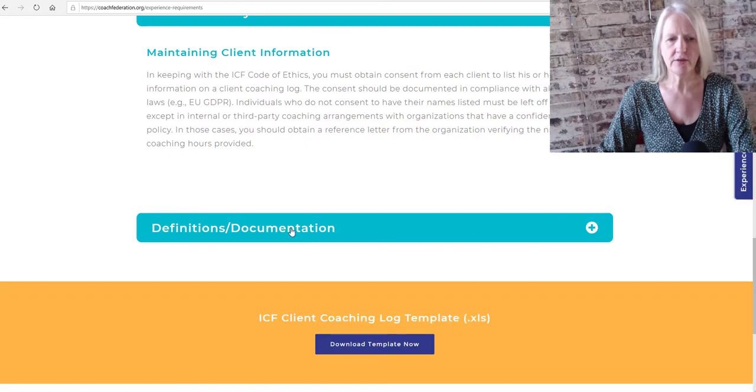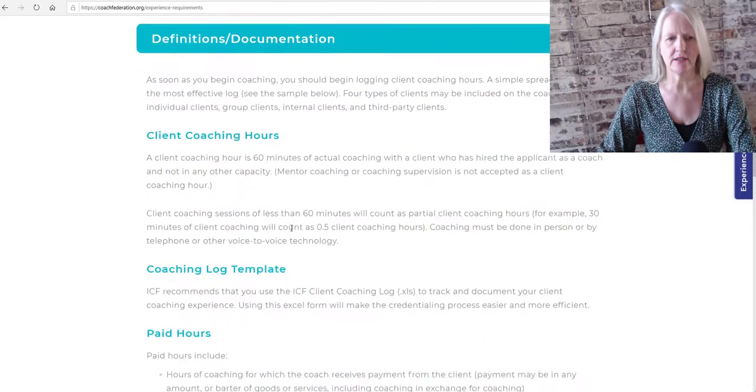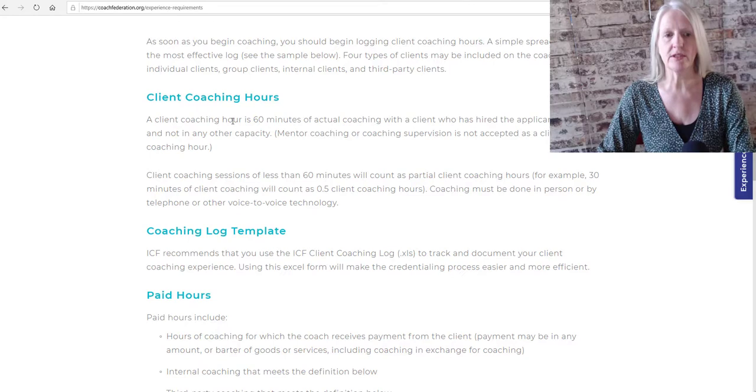So here you can see the documentation. A client coaching hour is 60 minutes of coaching with a client or 60 minutes of coaching a team. The team cannot have consisted of more than 15 people. If a team consists of 15 people and you coach that team for one hour, that doesn't mean you have 15 coaching hours — it means you have one coaching hour.